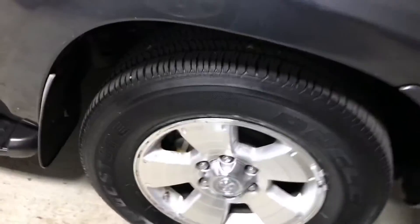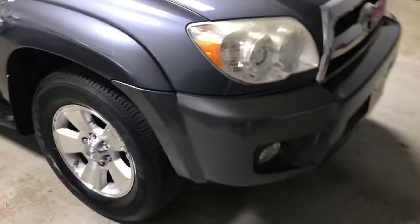Tires were good. Pretty common tires on these — Bridgestone dealers. Tread depth is good yet.